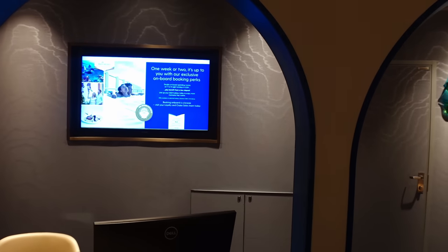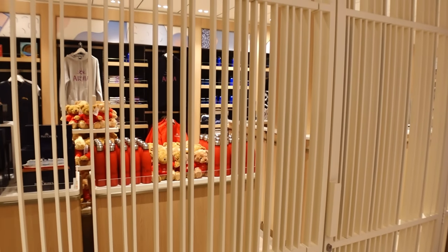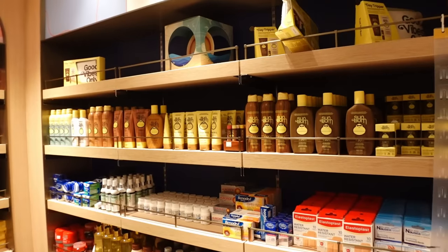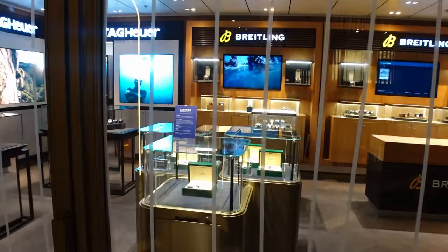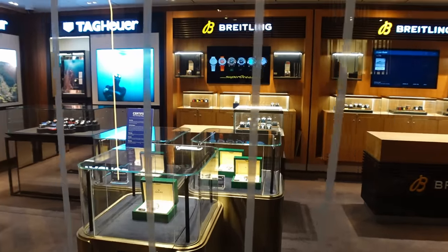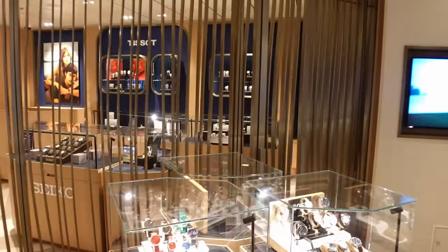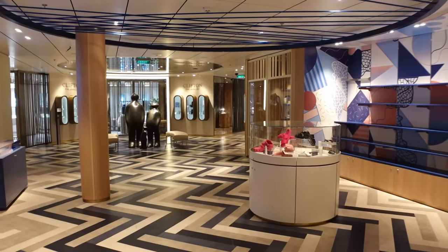Next to Future Cruises is the port shop — closed right now as it's very early — where you can get P&O merchandise: teddies, t-shirts, toiletries, and even Lego, though that's very expensive so keep the kids away from it. After that you've got a watch shop — there's an £11,000 Rolex in there — handy if you've won big at the casino or there's one of those spend-and-get-voucher offers on. Then there's another smaller jewellery shop and a Clifton Fine Jewellery shop.